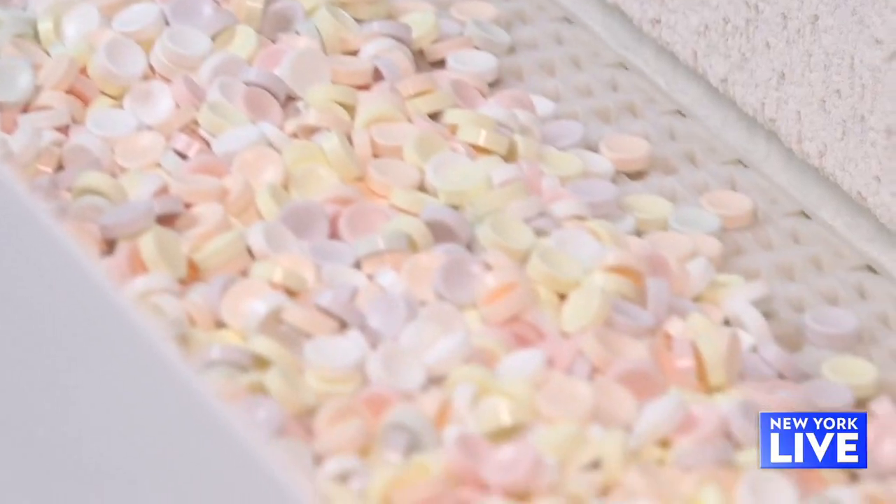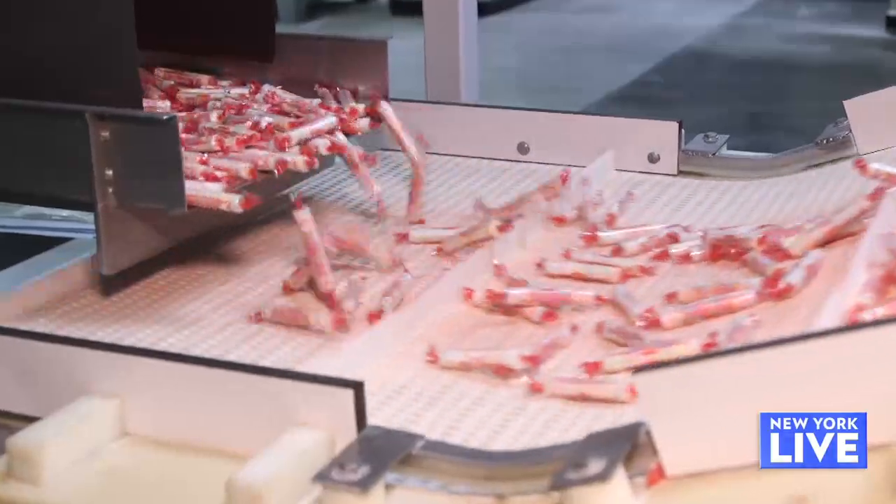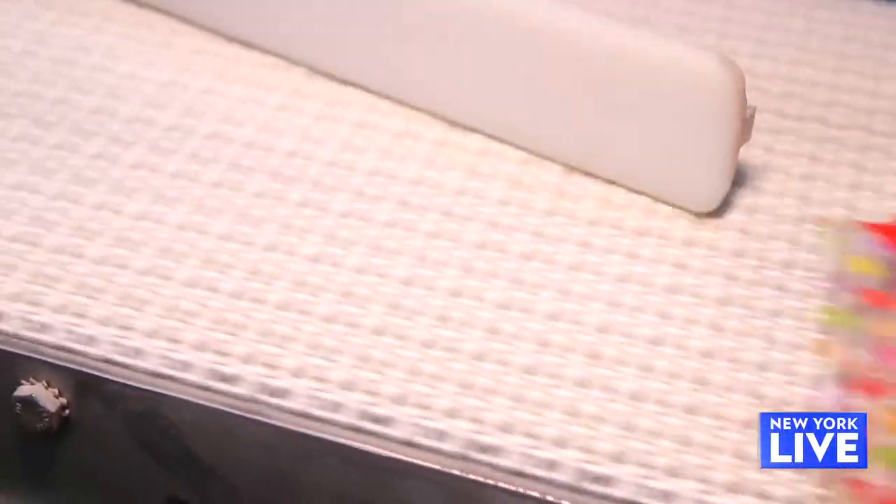Did you know we produce 24 hours per day, five and a half days a week? Oh my gosh, that's a lot of candy. This is where we wrap our tablets into the Smarties candy rolls. I cannot believe how fast this is. This is actually one of the slowest parts of our manufacturing process.